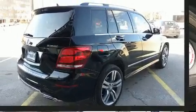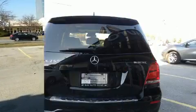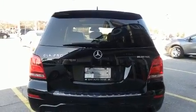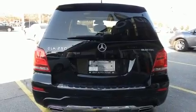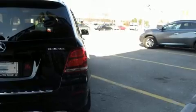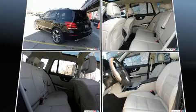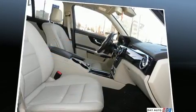Mercedes-Benz infused the interior with top-shelf amenities such as a power seat, a trip computer, an automatic dimming rearview mirror, automatic dimming door mirrors, a roof rack, and one-touch window functionality.